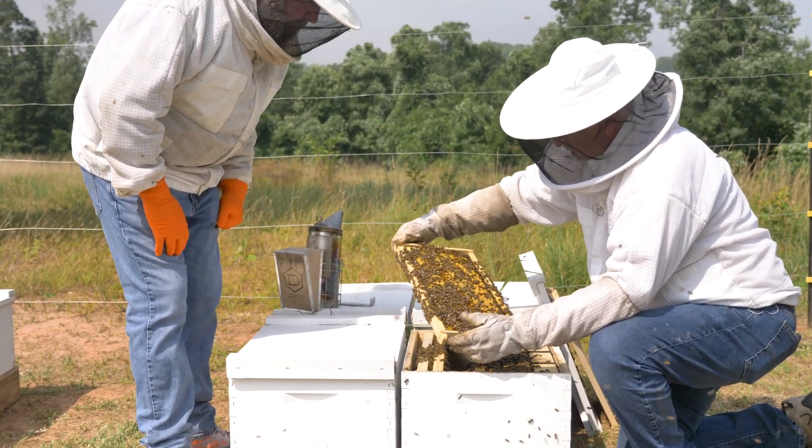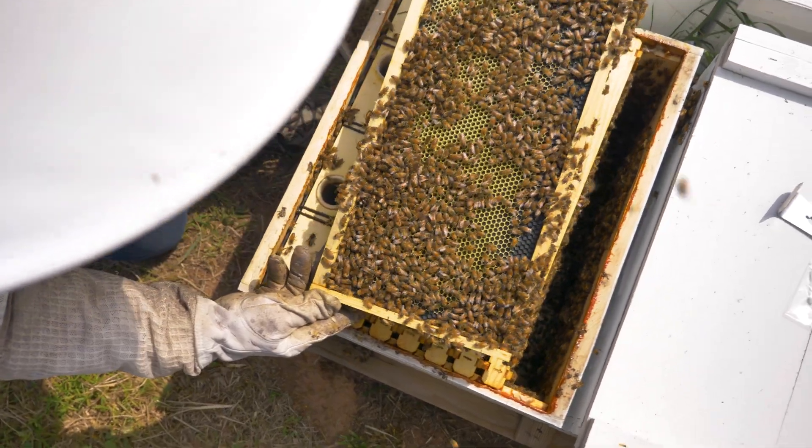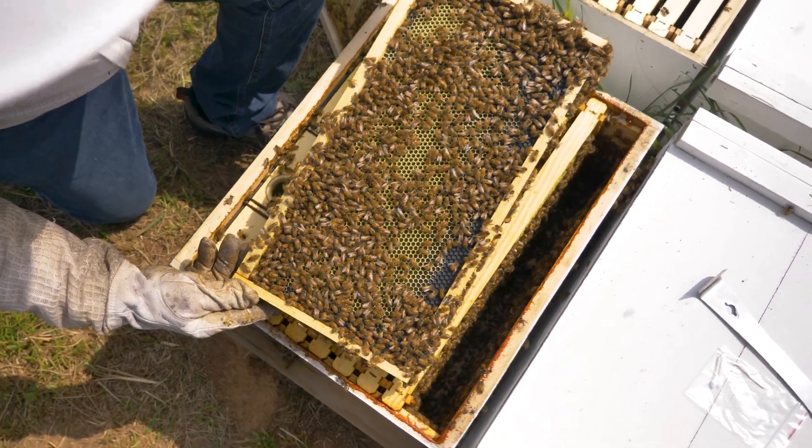We really appreciate the fact that they will come out and take samples and give us reports showing us what is and is not in our hives. It enables us to manage our hives and to keep our hives healthy in honey production year-round.